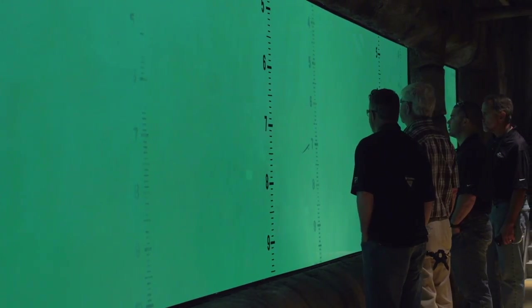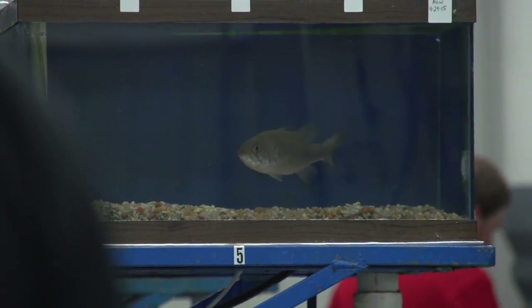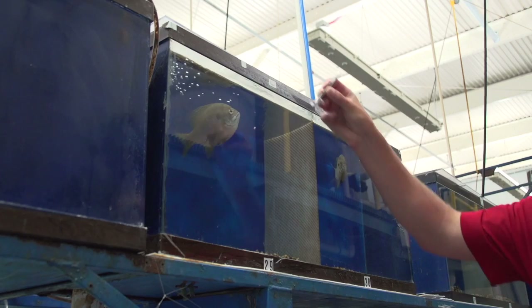From the underwater viewing area, we can look at the fish's perspective of how the baits are tuned — how they wiggle, what's the pitch, what's the yaw, how the tail is moving. Anything you can think of. We can also look at the fish in these aquariums to tell us what they like the smell of, what they like the taste of.